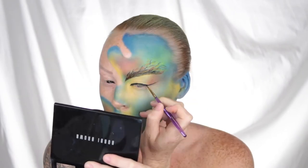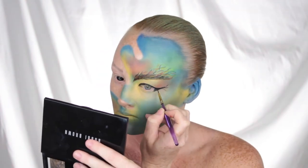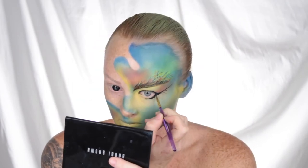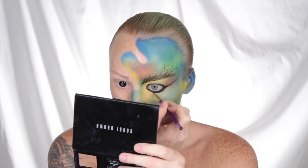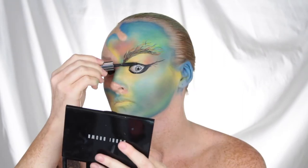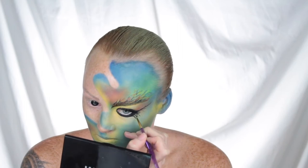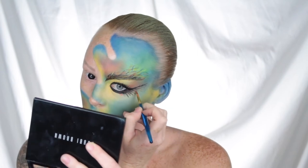I then went ahead and created somewhat of a wing, incorporating the same colors and the same technique as the eyebrow into the wing. I then used a white eye pencil to brighten up the eye, just because there was so much darkness around it and I wanted the eye to stand out. Then I went ahead and applied some mascara and also some lashes — because the reef's beautiful and the lashes just make the look beautiful. I just love lashes.